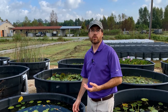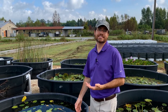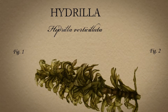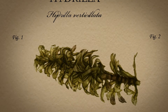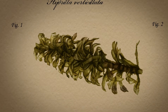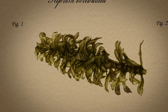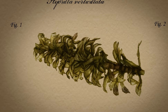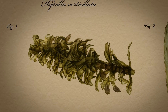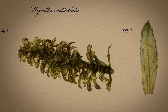Hydrilla is a submersed aquatic species that was introduced into Louisiana in the 1970s. It can be identified by a few characteristics: it has a growing point and freshly formed apical tip. There are leaves circled around in a whorl pattern around the main stem, and each leaf has serration and a prominent mid-vein on the underside.